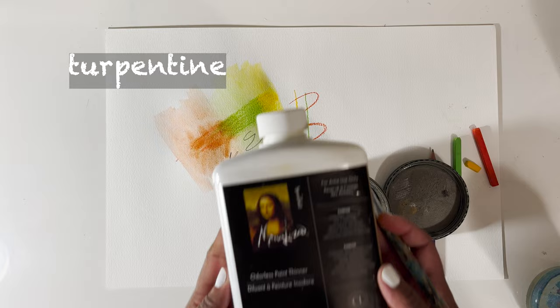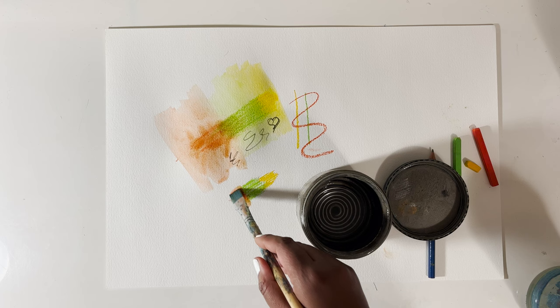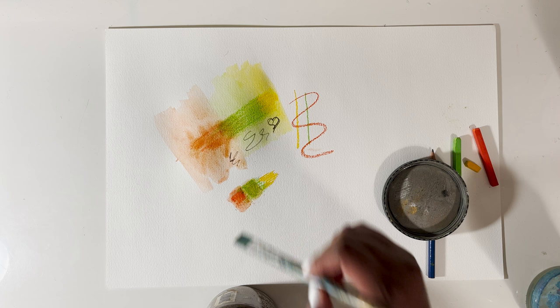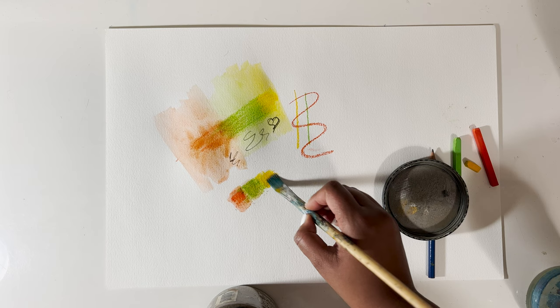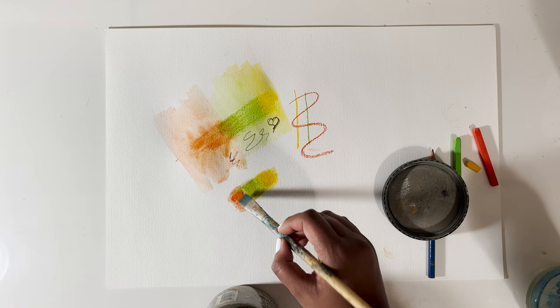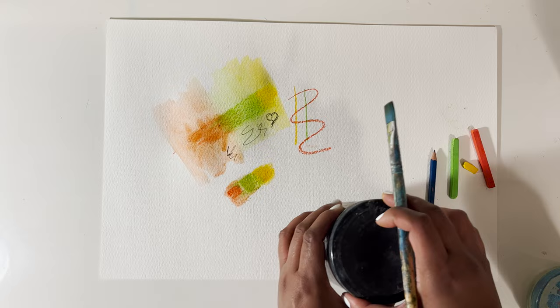Another method you can use — and this is a bonus supply — is turpentine. That is the Mona Lisa turpentine that I use. It works just as well as water for spreading the pastels, but the water method works the same way to be honest. They come out a little bit darker with turpentine, as you can see in this sample, but it's really not a big difference. I would opt for using water unless you're using oil pastels — with oil pastels you'd really want to use turpentine since oil and water don't mix.